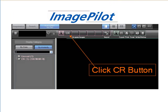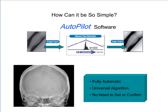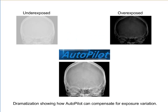ImagePilot significantly simplifies the X-ray image acquisition process down to one mouse click. Its patented Autopilot software eliminates the need to specify body part or study information. Autopilot automatically analyzes and displays the image, and images are optimally displayed.